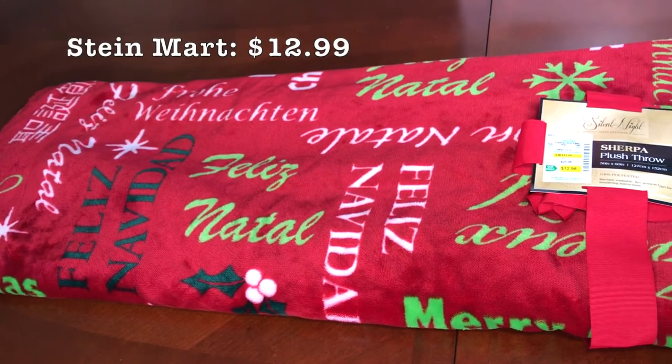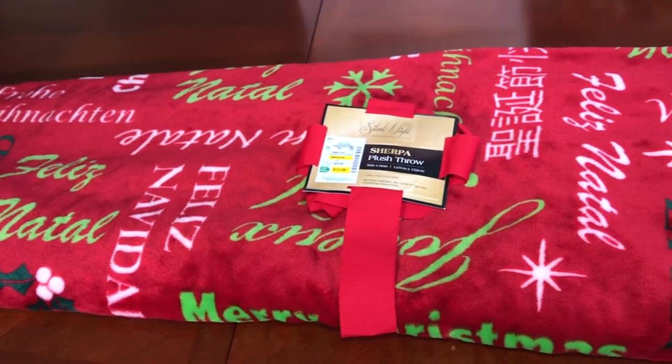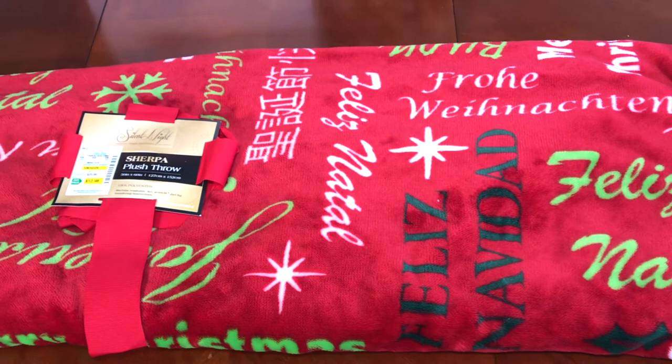This super fluffy red Christmas Sherpa throw blanket that says Christmas in different languages is $12.99 from Steinmart store.